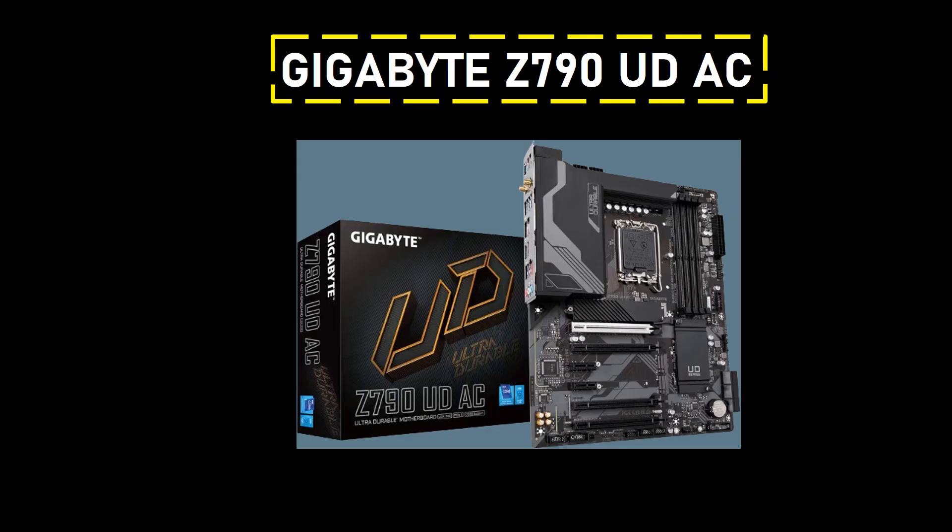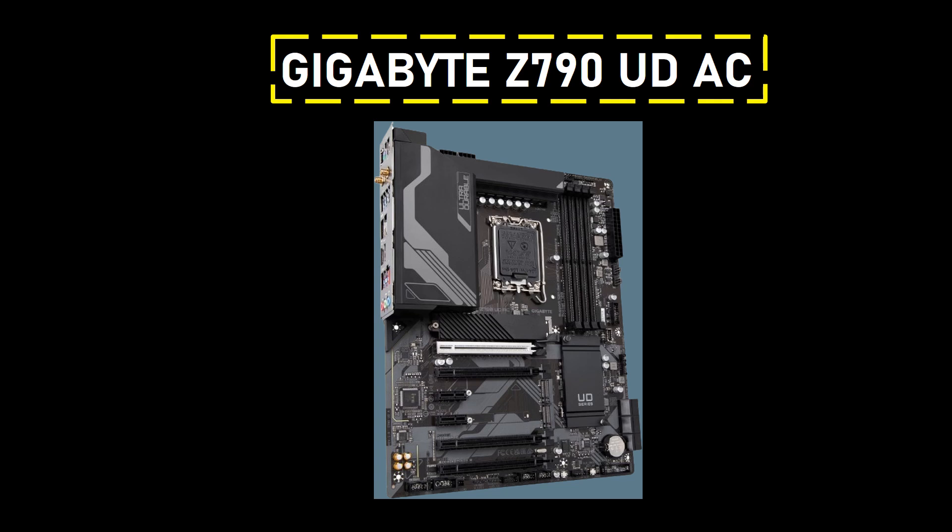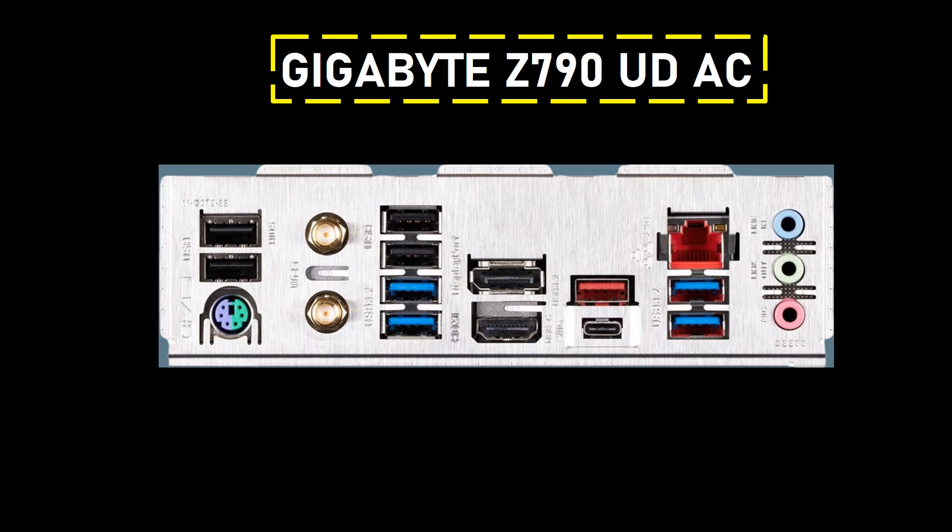Number 3: Gigabyte Z790 UDAC. This motherboard stands out as an exceptional budget-friendly option for users looking to pair it with the Intel Core i7-14700K CPU. Packed with essential features and an unbelievable price, it offers excellent value from both a performance and cost perspective, with a current 20% discount through most retailers. While others may consider B660–B760 motherboards in this price range, the Z790 UDAC stands out with commendable performance and robust power delivery, showcasing Intel's premium consumer-grade chipset at an affordable price.